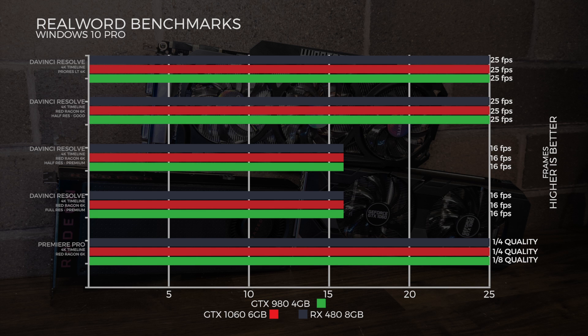Testing playback in DaVinci Resolve: on a 4K ProRes LT timeline all three cards hit 25 fps. On a RED 6K timeline at half resolution good quality, all three also hit 25 fps. On full-res and half-res premium tests, all three cards achieved 16 fps. In Premiere Pro on a 4K RED Dragon 6K timeline, to achieve full frame rate the 980 needed one-eighth quality, while the other two cards needed quarter quality.